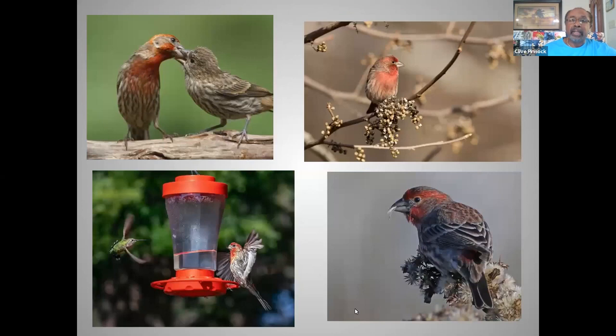When it comes to their diet, it's 97 percent plant-based. They will eat seeds — predominantly seeds — buds, and the fruit of different types of plants. Unlike many songbirds that feed their young insect material, house finches actually feed their young regurgitated seeds.